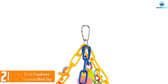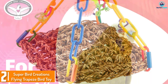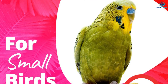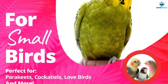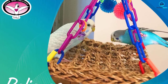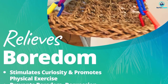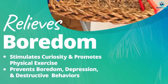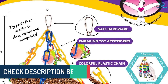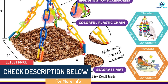At number 2, we have the Superbird Creations Flying Trapeze Bird Toy. The Flying Trapeze from Superbird Creations is a hanging bird toy, which is easily installed inside your parrot's cage. It has a non-toxic mat made from natural seagrass and is suspended by colorful chains. There are a variety of colorful beads, links, and balls hanging from the chains to provide your parrot with hours of swinging entertainment. The hanging design will also encourage coordination and balancing skills, as well as play, foraging, and exploration habits.